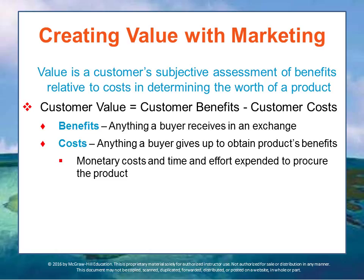Value is an important element of managing long-term customer relationships and implementing what's called the marketing concept. Value is a customer's subjective assessment of the benefits of a particular exchange relative to its cost, to determine what the worth of a product is. Customer value equals the benefits the customer receives minus the cost to the customer.